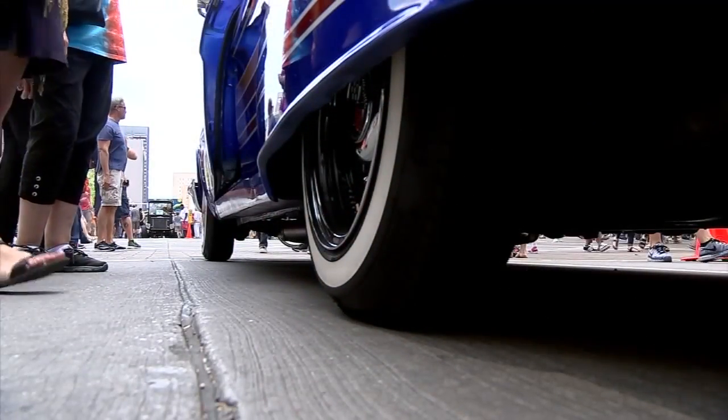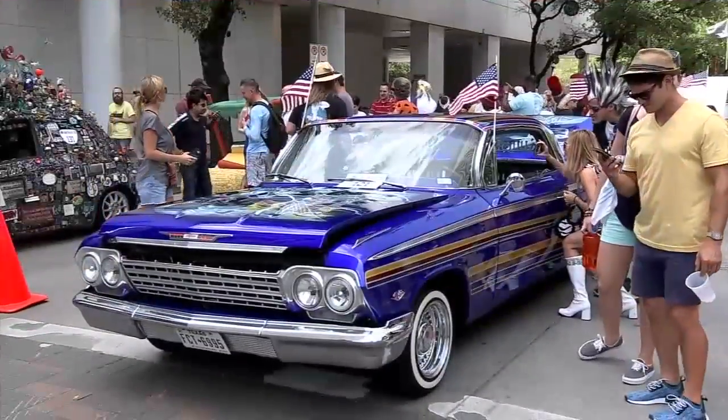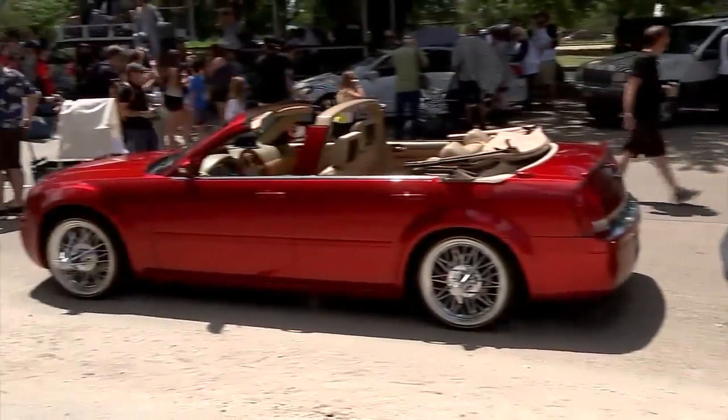A lowrider sits real, real low to the ground. A slab sits properly above the old time. They got hydraulics and come with different custom paints. But on a slab, they don't trick the paint out like that — it's either going to be one solid color or maybe two tones.